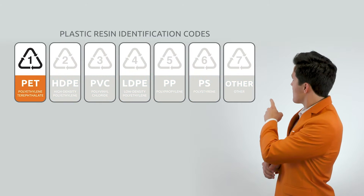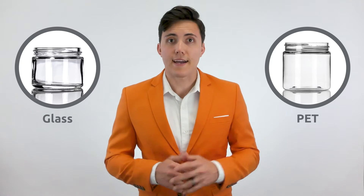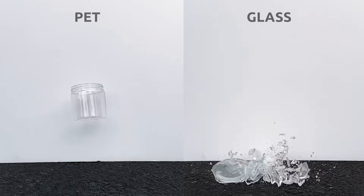PET is one of the most popular plastics used in packaging, and that's easy to remember because it's marked with the number one on the resin code. It's also recyclable. PET has a glass-like appearance, and many companies prefer to package their products with PET instead of glass because it's lighter to ship, costs less, and you don't have to worry about breakage within reason.